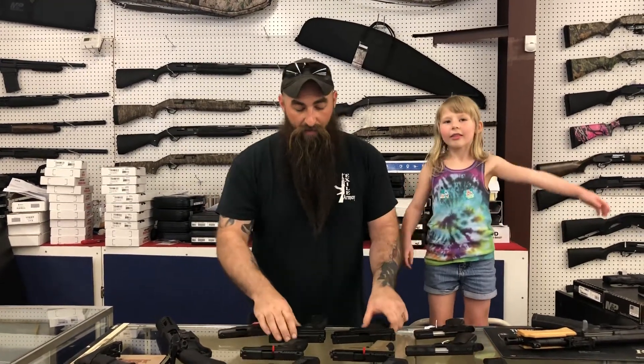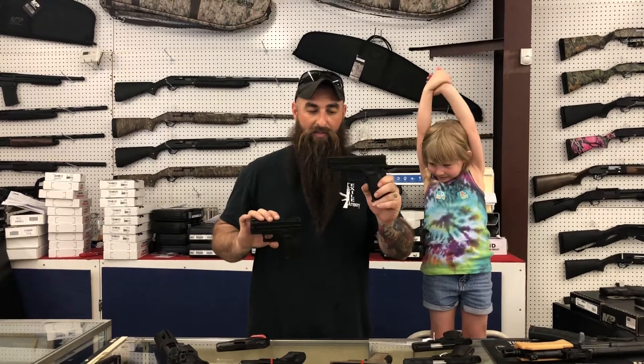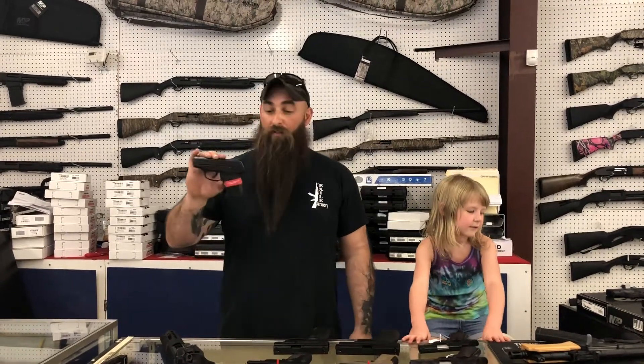We do have XDS 45s — I believe you still get the extra mag with that too — they're only $390 plus tax. I also have the XD subcompact and the full size at $330 plus tax. If you need a gun and you want a really good one, you cannot beat it.